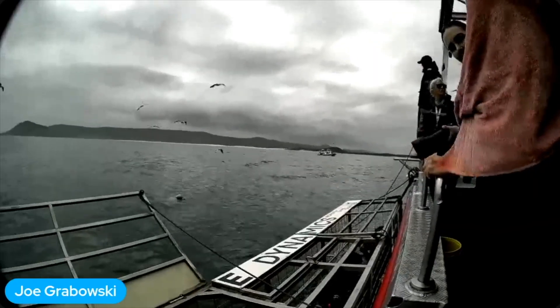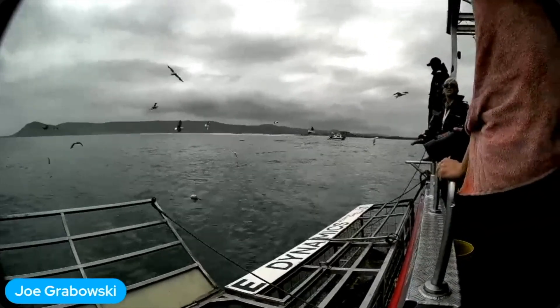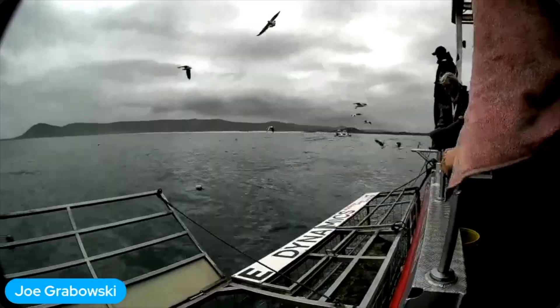This is pretty darn cool. The connectivity is looking really good here out in the ocean — a beautiful satellite connection.